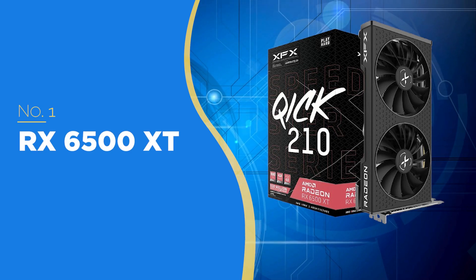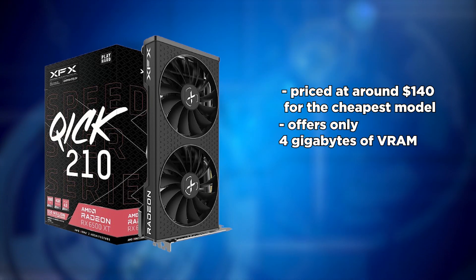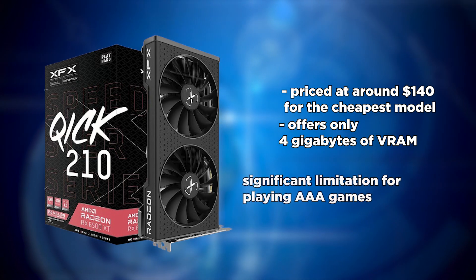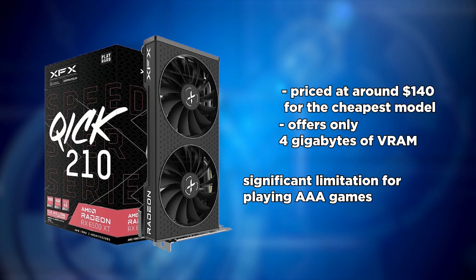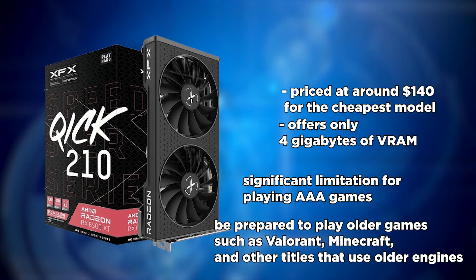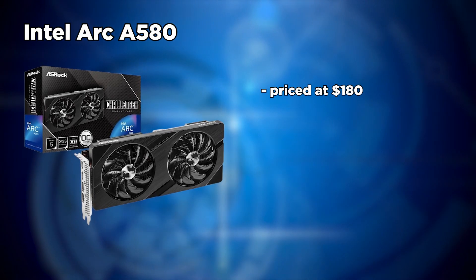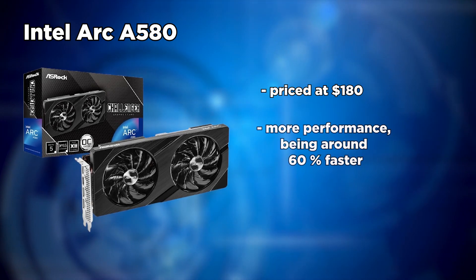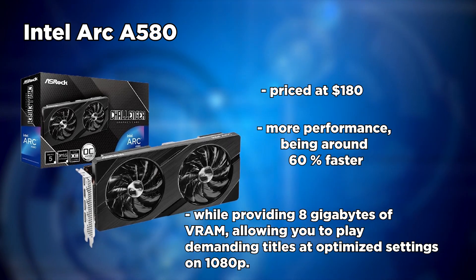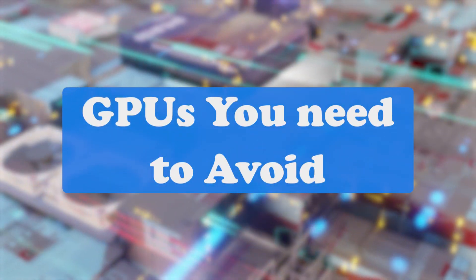Finally, the worst GPU you can buy is the RX 6500 XT, priced at around $140 for the cheapest model with only 4GB of VRAM. While it does provide better performance than the 6400, having just 4GB of VRAM is a significant limitation for playing triple-A games, leaving you limited to older games like Valorant and Minecraft. For our recommendation, the Intel Arc A580 at $180 is around 60% faster and provides 8GB of VRAM, allowing you to play demanding titles at optimized settings on 1080p.